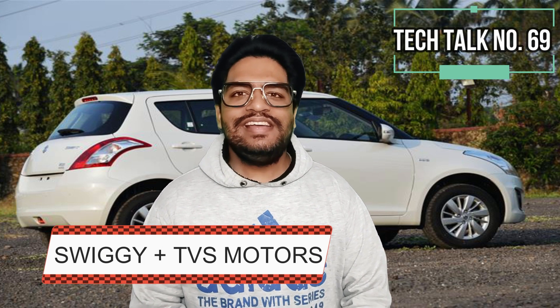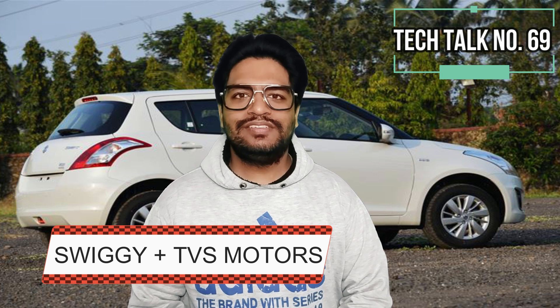Swiggy, a food delivery company in India, ties up with Zypp Electric to use their electric scooters for food deliveries.